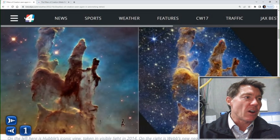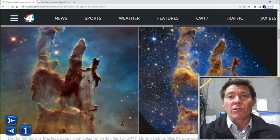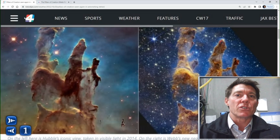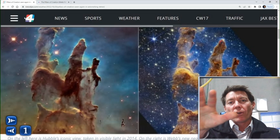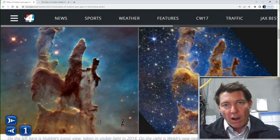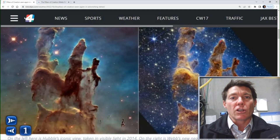With these really high-resolution images that are photographed in infrared light versus the Hubble, which used visible light. So with infrared light, you can actually see much further back into time, farther out into the universe. And since the Webb telescope is much, much bigger than the older Hubble,